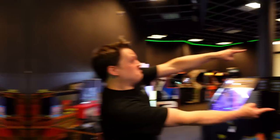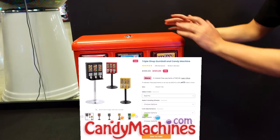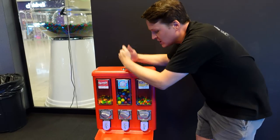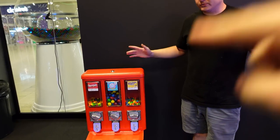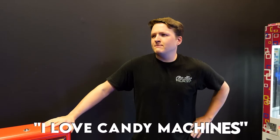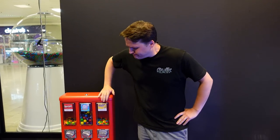Giveaway time — you guys voted and said what you wanted, and we're giving the people what they want. We're going to send you gumballs, Skittles, and a peanut candy machine. If you want to win this candy machine, comment 'I love candy machines' down below. We'll see you in the next one!